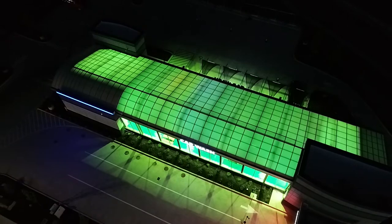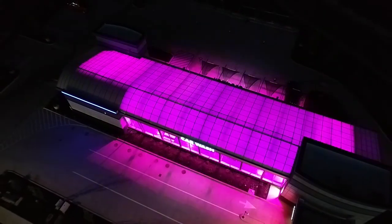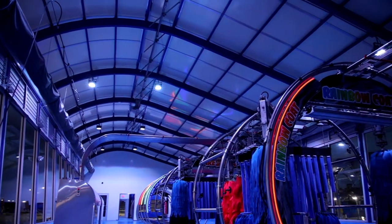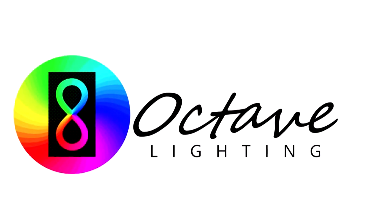In an age where differentiation is everything, Octave empowers you to peacock your building and draw the eyes of new customers. Octave lighting — bring your building to life.